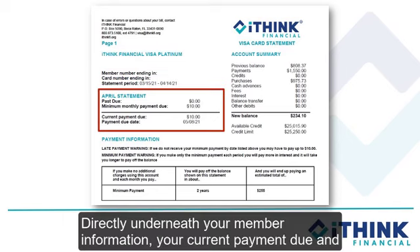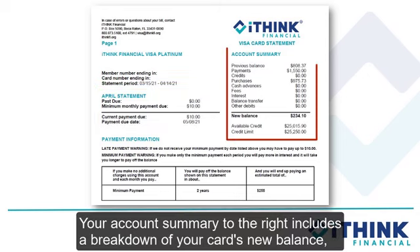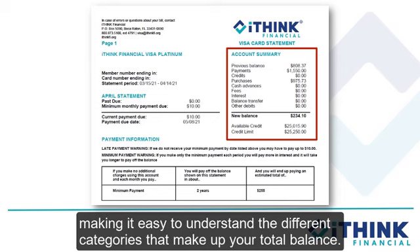Directly underneath your member information, your current payment due and your payment due date are clearly listed. Your account summary to the right includes a breakdown of your card's new balance, making it easy to understand the different categories that make up your total balance.